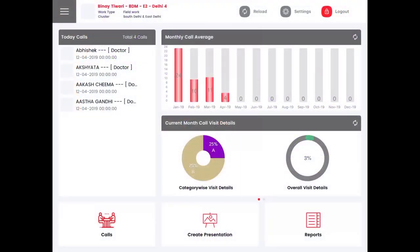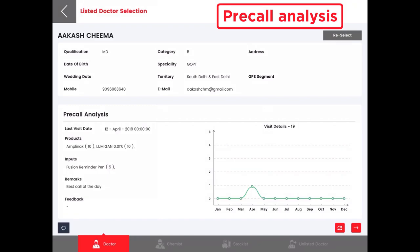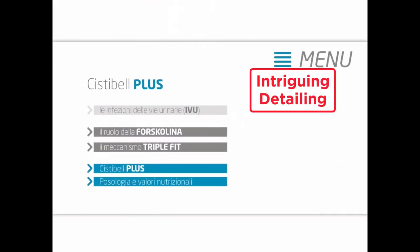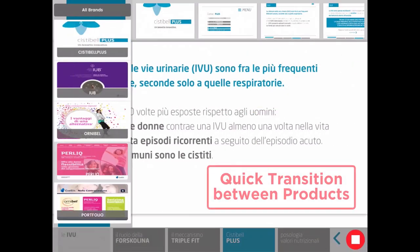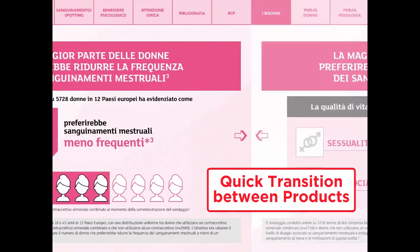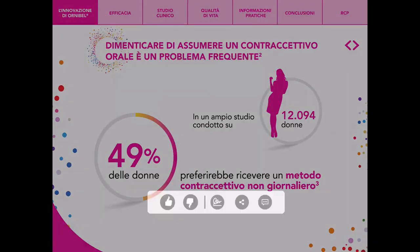Our tool provides access to accurate, up-to-date data about a physician before each visit, allowing sales reps to tailor product information to match each physician's interest and deliver a visually engaging detailing of products. We can also traverse detailing from one product to another swiftly using SAN CLM.